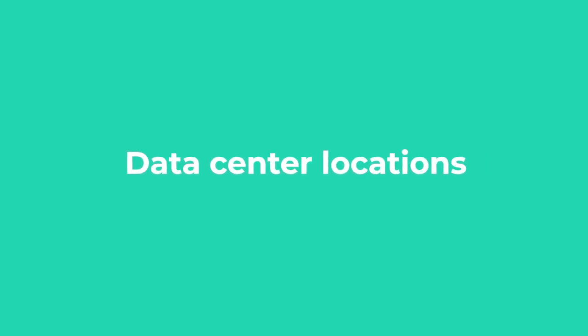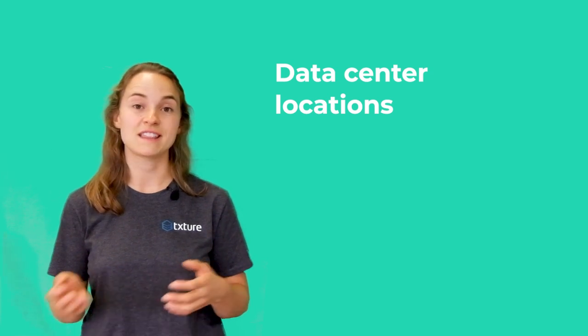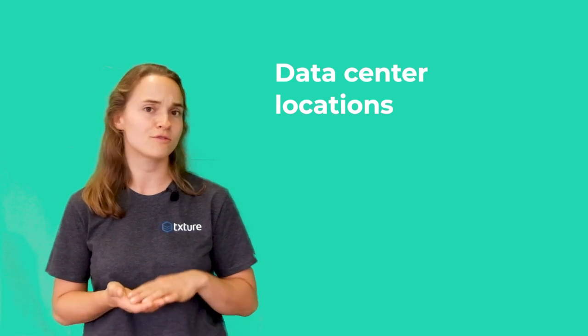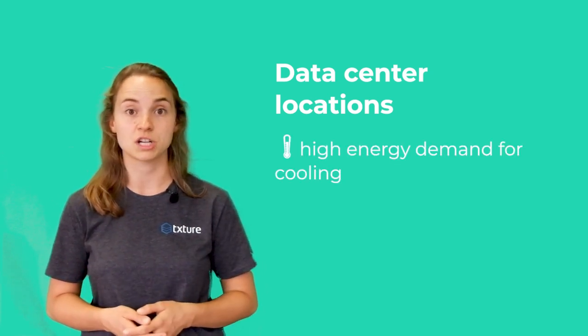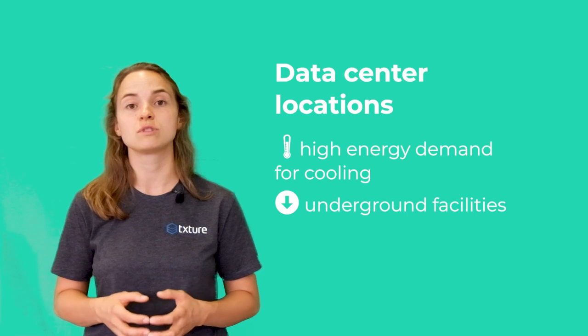Let's start with data center location. A data center consists of tons of running servers that need to be powered. They also need to be cooled, and cooling is responsible for a big chunk of a data center's energy consumption. It's clear that a data center in the desert, say in Arizona, US, requires substantially more cooling than one in northern Scandinavia where summers are short and winters are cold. Underground options can also help reduce the energy needed to cool the servers.